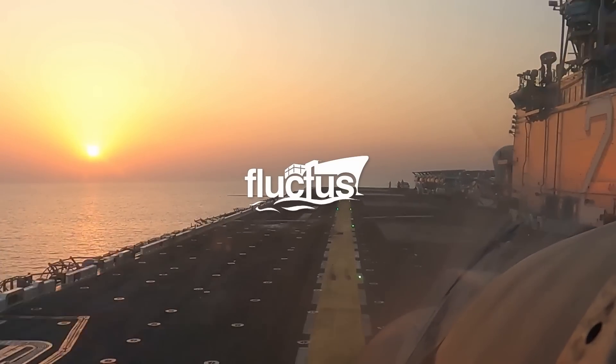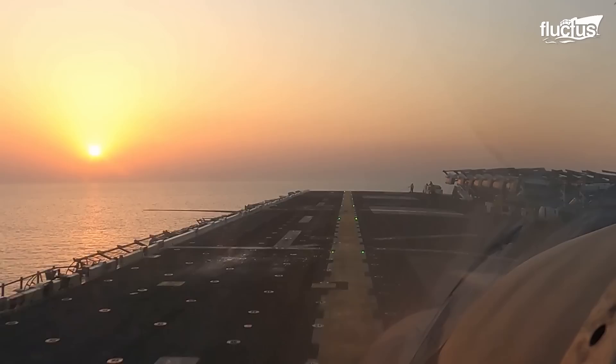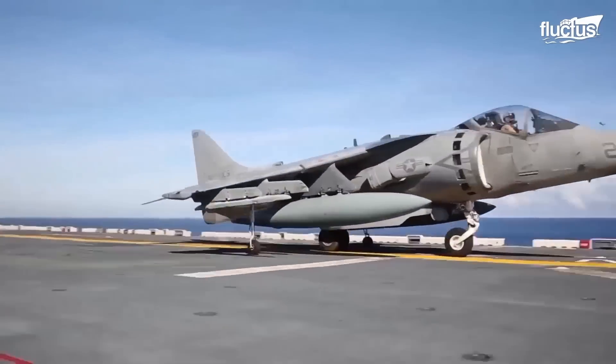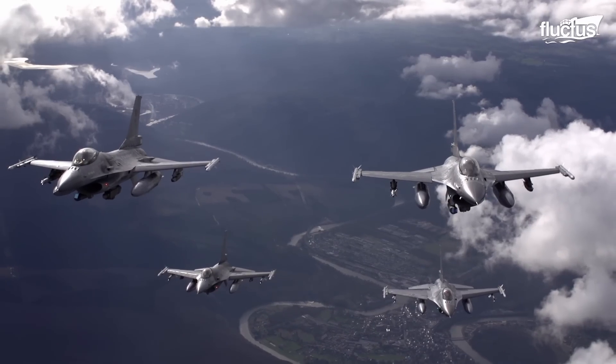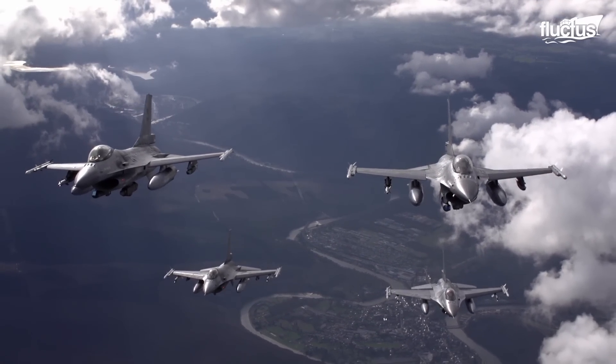Hello, everyone, and welcome back to the Fluctus Channel. U.S. military technology has grown by leaps and bounds over the last century.